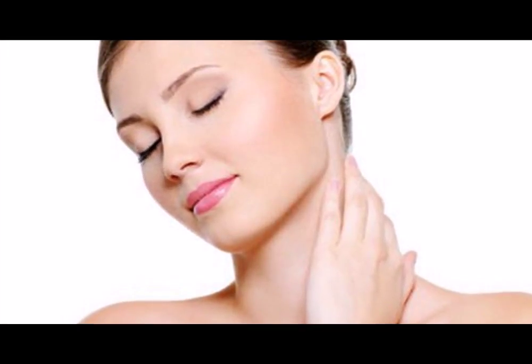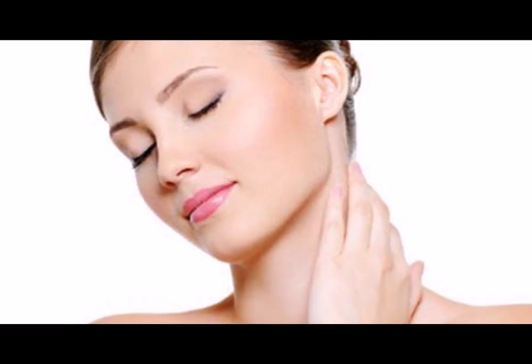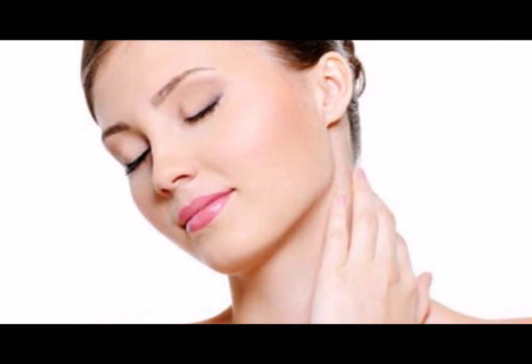In just five days you will begin to notice incredible results. Here are some of the main uses you can give to this fabulous kitchen ingredient.